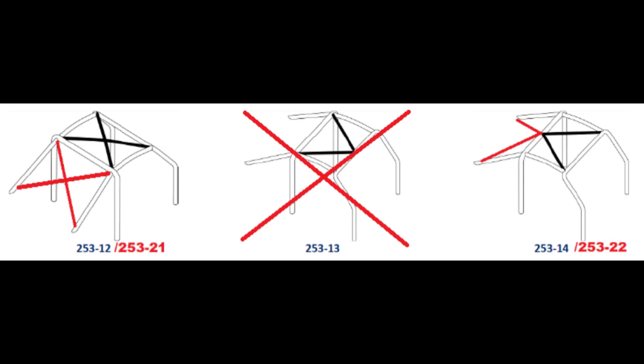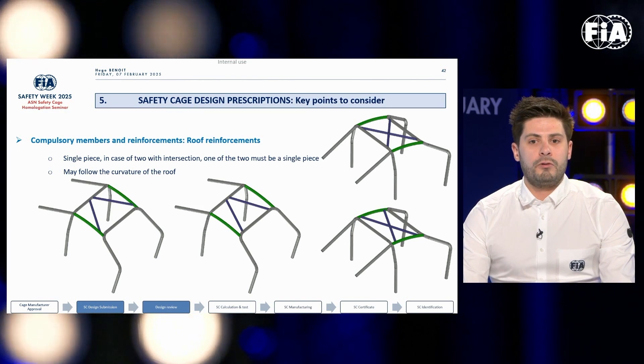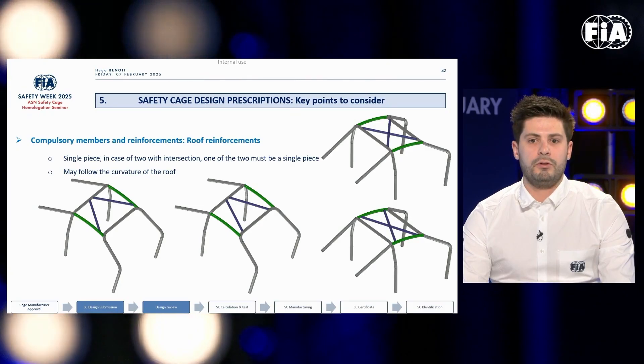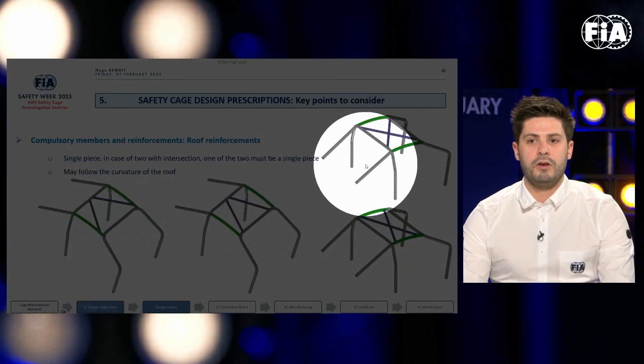Another interesting development is the roof bars, where the forward V design is no longer allowed. It is now compulsory to have either the reinforcement design, the V-shape design, or the design with intersection.